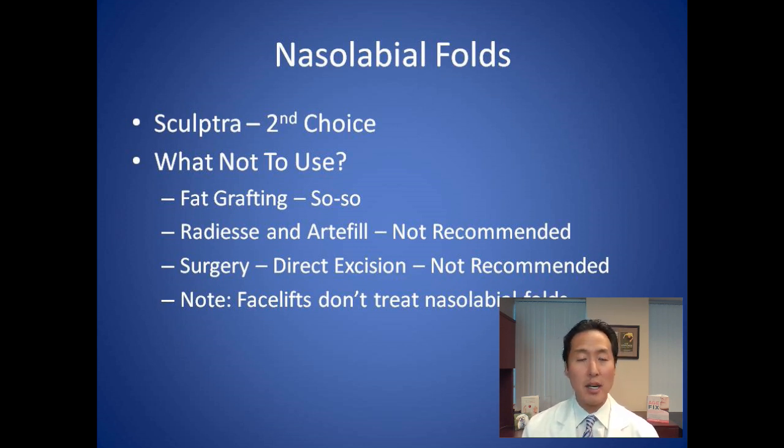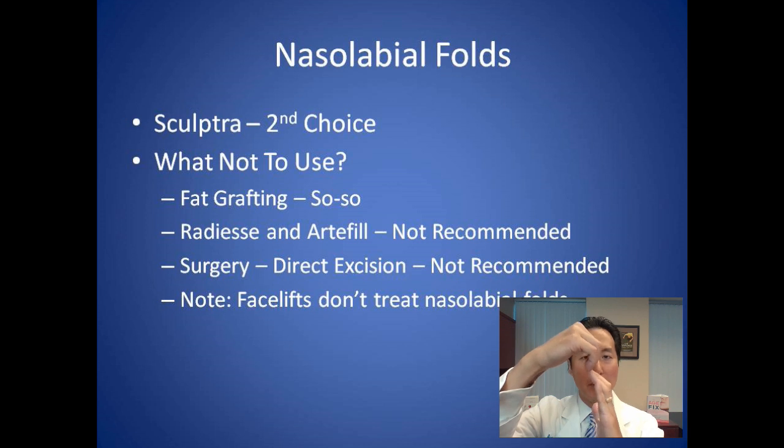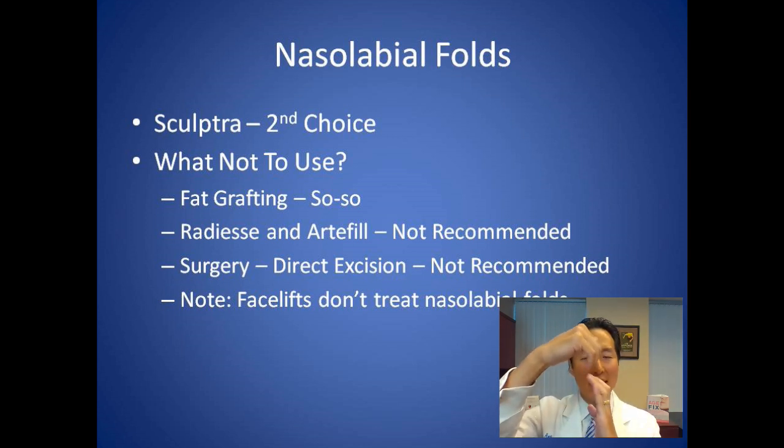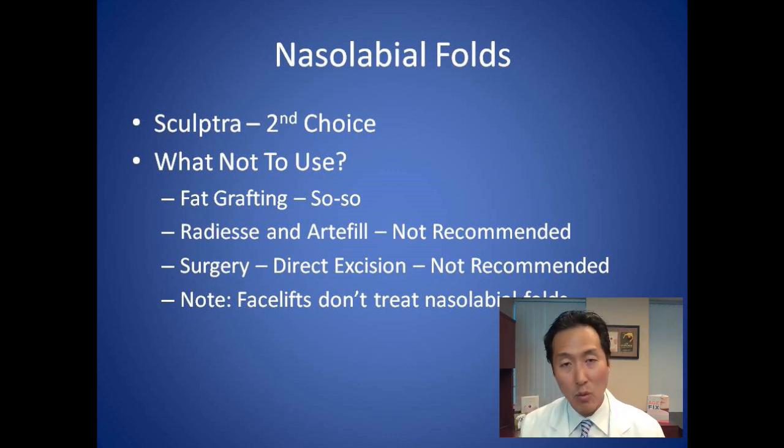What do we not use for the nasolabial folds? Fat grafting is something we'll use at times but not solely for this purpose. Fat is a very soft, globular substance without much strength or thickness, so it doesn't push a deep crease out very well. The concern is that injected fat may go into the hills next to the crease rather than the crease itself, potentially making it look worse. Fat can help somewhat if you're already having fat injections into the cheeks, but results are usually underwhelming — not my top choice.